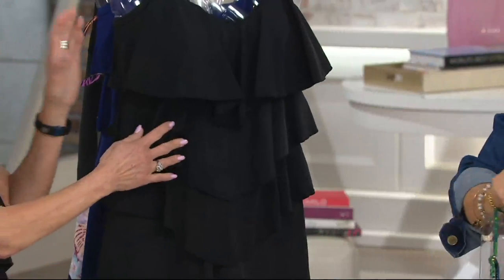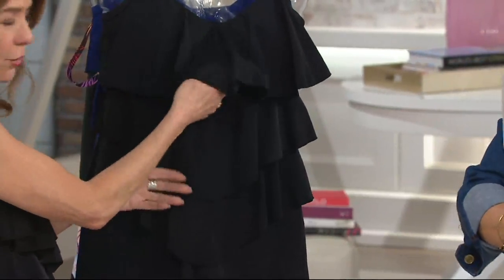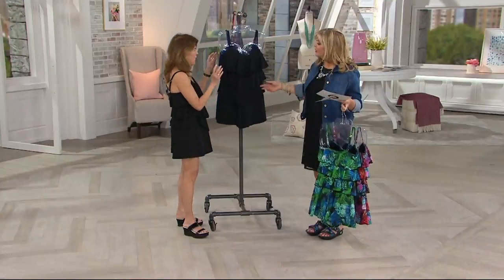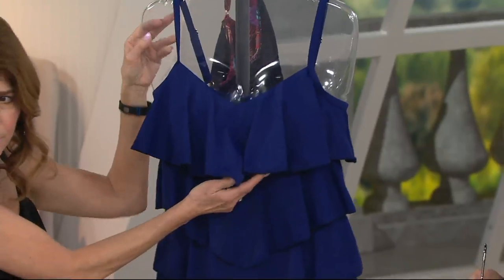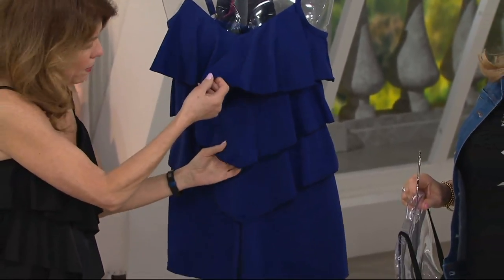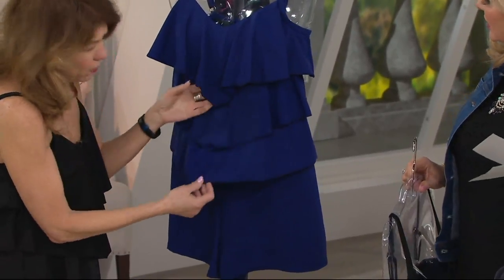And then we have the little black romper — your little black dress in romper form, very classic, which is what I'm wearing. And then a really beautiful royal color we're calling navy. Only size 14 remains in the navy — a beautiful, rich blue color.